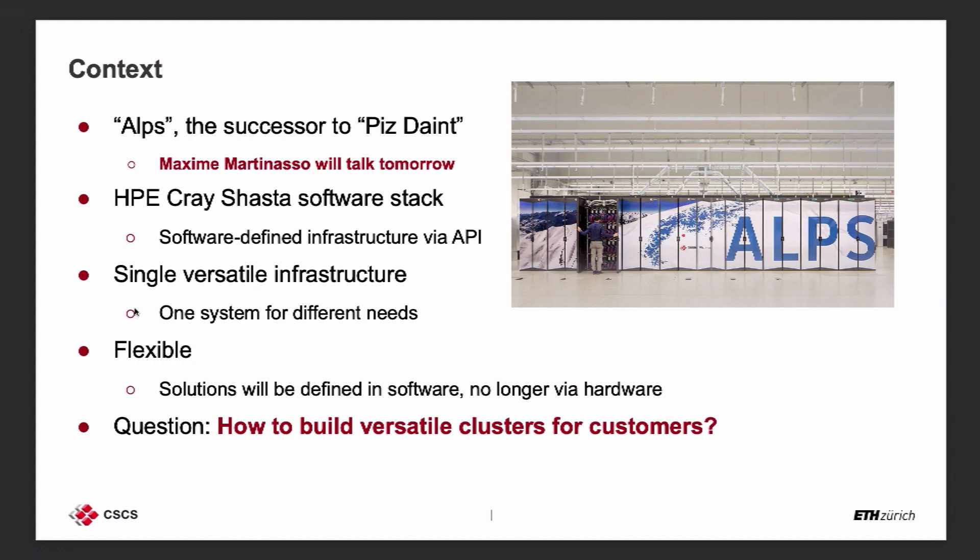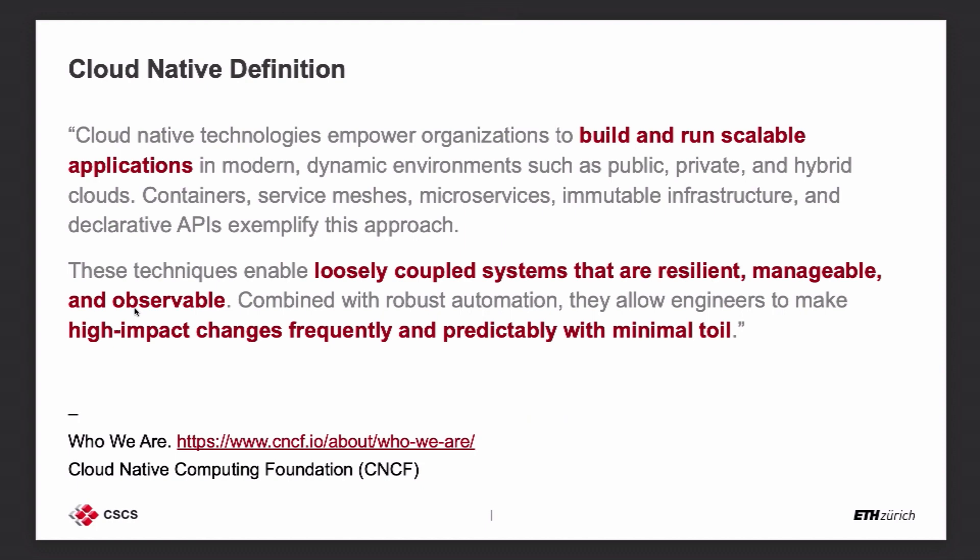Given that the infrastructure capabilities are there, things still need to be instantiated on top of the infrastructure. The question becomes: how do we instantiate these versatile clusters for our customers? I'll try to give you a hint of what we're working on, though there are a lot of details and it can be a little tricky to follow.